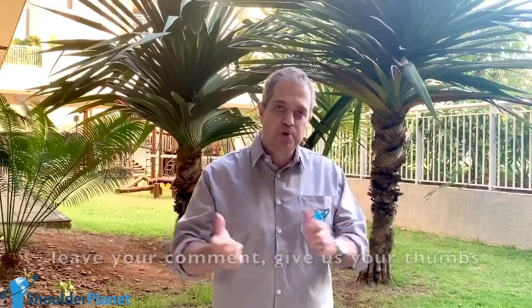Please don't forget to subscribe, leave your comment, give us your thumbs up, and let's see the video.